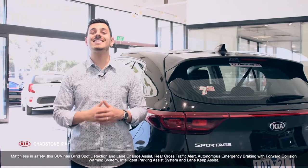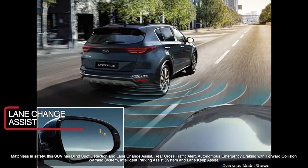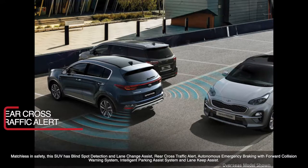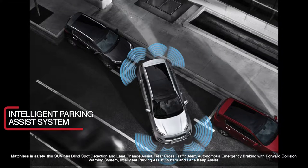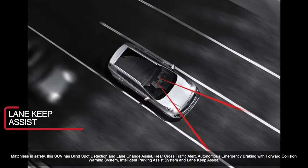Matchless in safety, this SUV has blind spot detection and lane change assist, rear cross traffic alert, autonomous emergency braking with forward collision warning system, intelligent parking assist system, and lane keep assist.